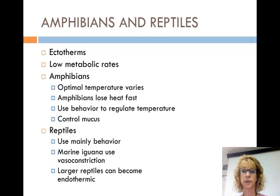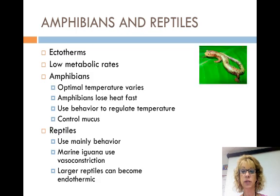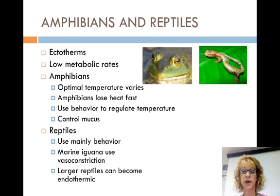Most of them are ectotherms. They have low metabolic rates that don't influence their body temperature. The optimal body temperature for amphibians varies. When exposed to air, amphibians lose heat fast due to moist skin evaporation. They use behavior to regulate temperature, like moving to warmer or cooler areas. Bullfrogs can control mucus secretions that help regulate evaporative cooling.